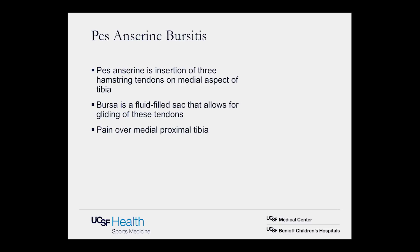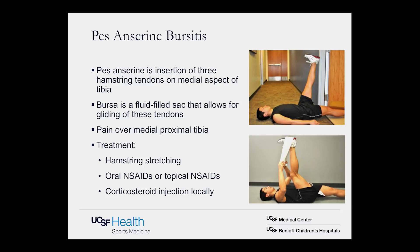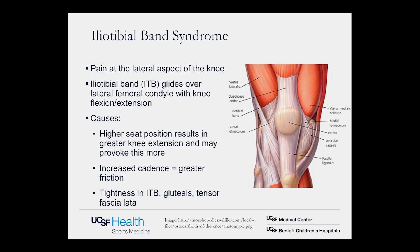PES anserine bursitis involves the insertion of three tendons on the medial aspect of the tibia. A bursa is a fluid-filled sac allowing gliding between tendon and bone, and repetitive gliding can cause inflammation there. It presents with pain over the inside part of the proximal tibia. Treatment recommendations include hamstring stretching, oral and topical anti-inflammatories, and occasionally a corticosteroid injection into the bursa to decrease the inflammatory response.